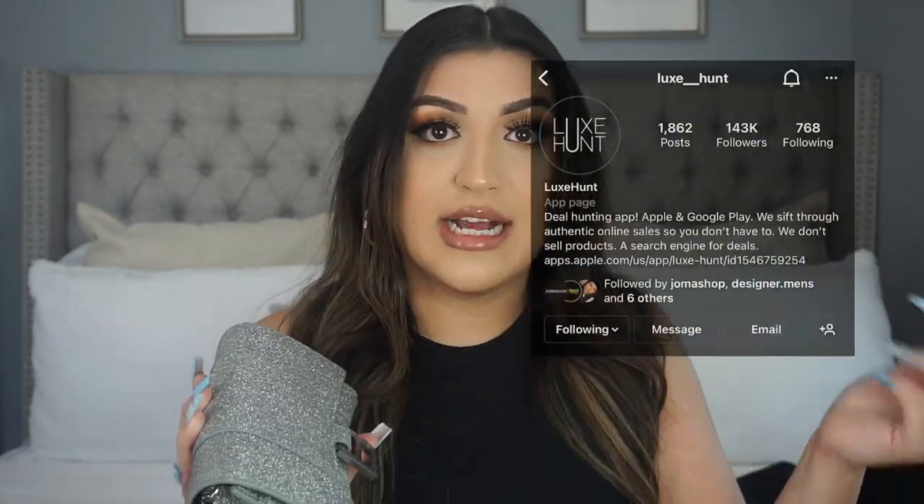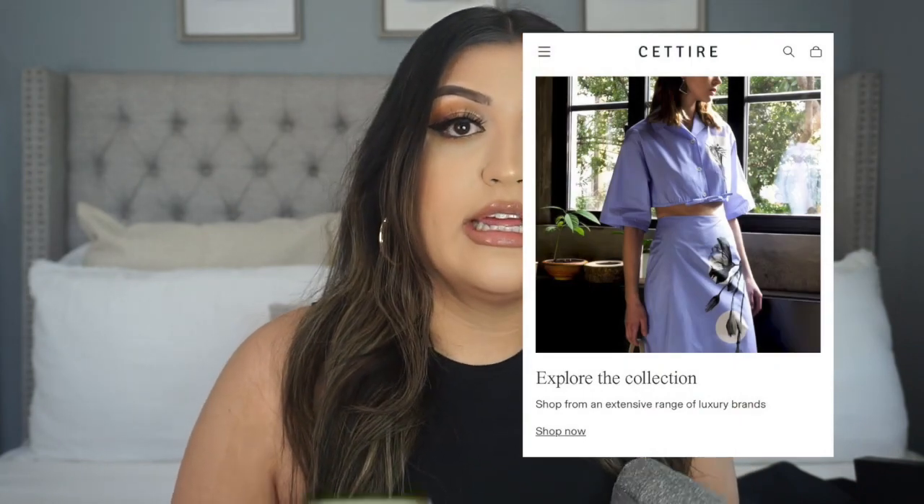Not only did the glitter stand out to me, but the bag is really not a wallet on a chain in the traditional sense. This bag retails for about $1,100, and I follow Luxie Hunts who posted it on sale for $850 — that is a huge difference, under the thousand-dollar mark. I got it on a trusted website called Satire, an Australian third-party seller. I'll leave a screenshot. It only took a week to arrive — normal shipping — and it came with a dust bag.